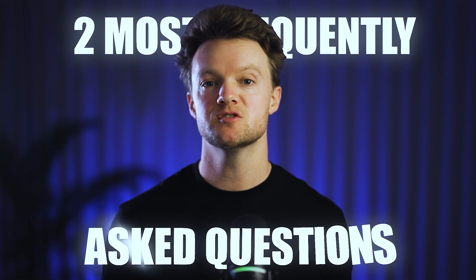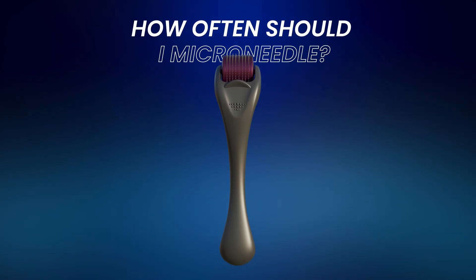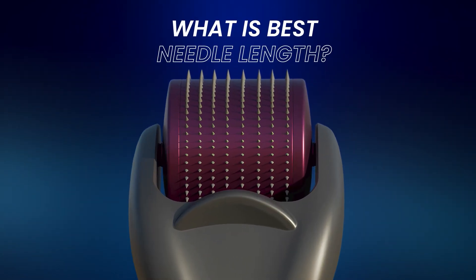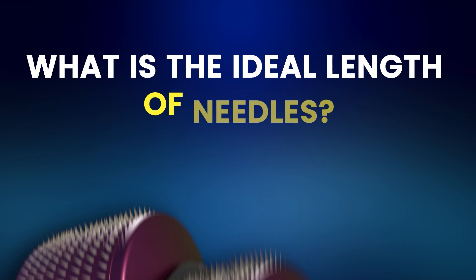Two of the questions we get asked most frequently are: A. How often should I microneedle? And B. What is the best needle length? We've answered the first question in previous videos and today we'll be looking at the second one: What is the ideal length for microneedles?